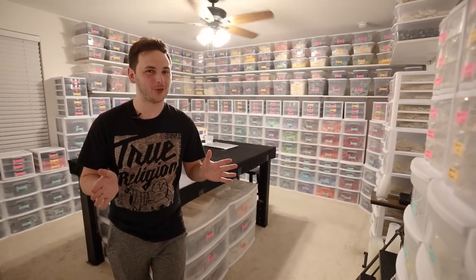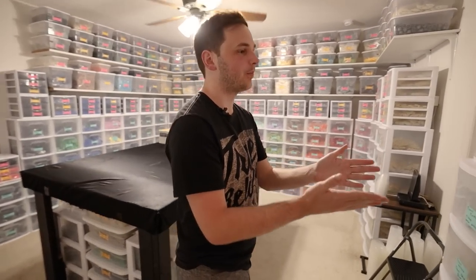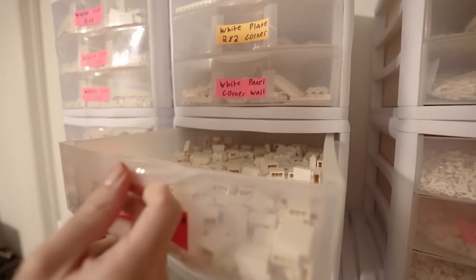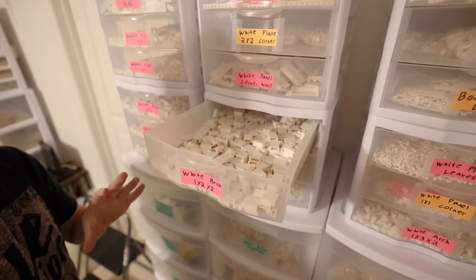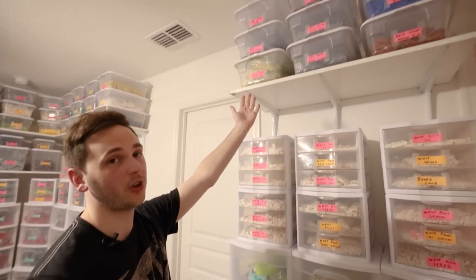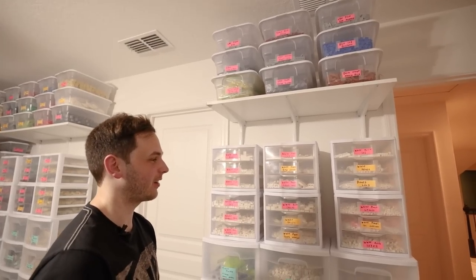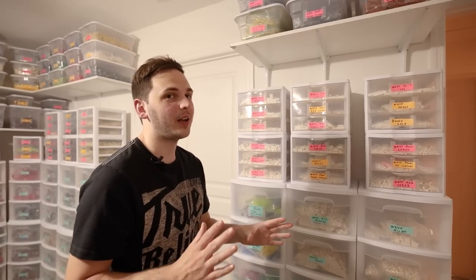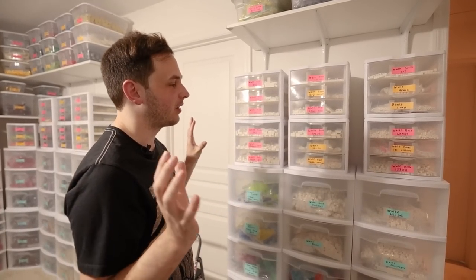Now we're going to walk into the actual BrickLink store room. This is the main room and yeah, it's pretty nuts. There are a lot of bins and everything's labeled so it can be easily recognizable if my brother or somebody wants to help with orders. You can basically look at a label and it will tell you exactly what's in that bin. The smaller bins have one part in it — like 'white brick 1x2x2' — and in the store remarks I'll note the location like 'small bin.' I have my own code words as most BrickLink sellers do, like 'top shelf' because it's on the top shelf.